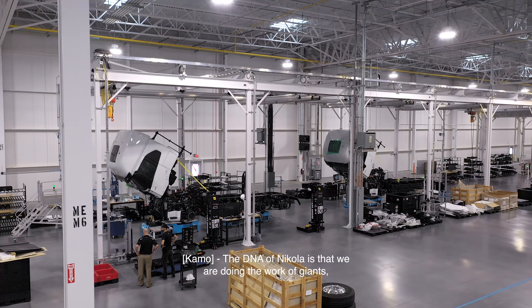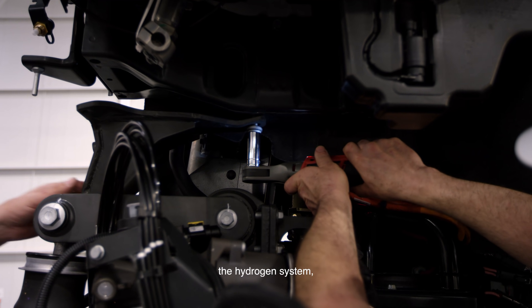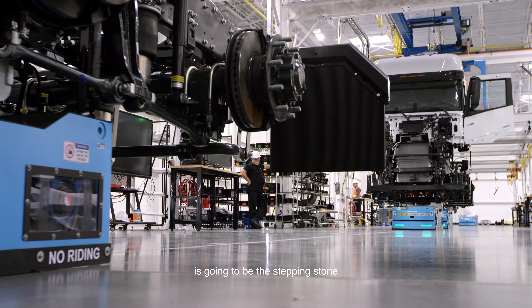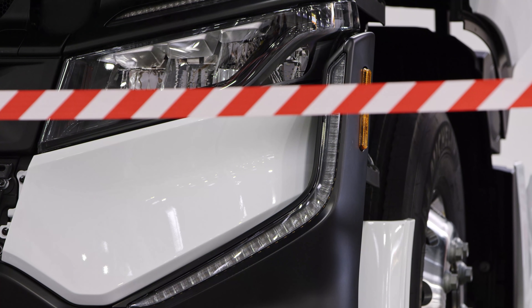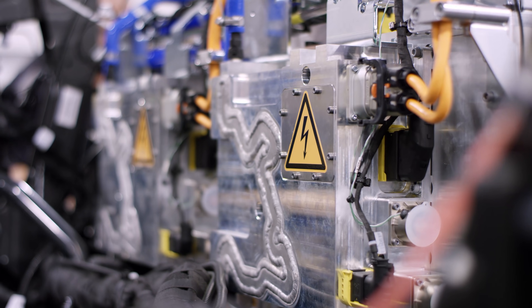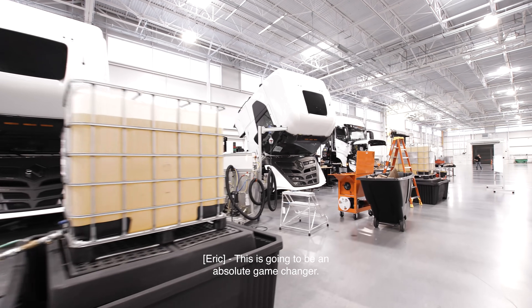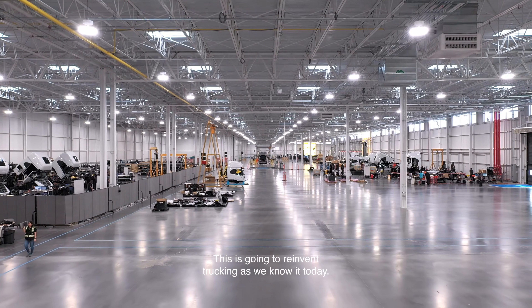The DNA of Nikola is that we are doing the work of giants. The hydrogen system — which gives me goosebumps thinking about it — is going to be the stepping stone that will take us to the next change in our industry. And we're going to show the world that we can do this. This is going to be an absolute game changer. This is going to reinvent trucking as we know it today.